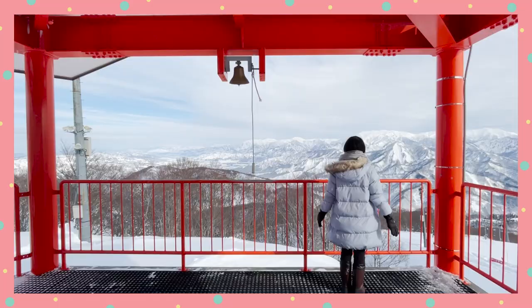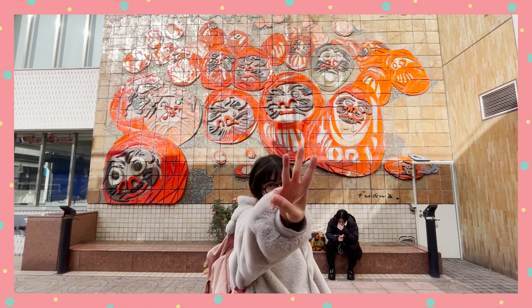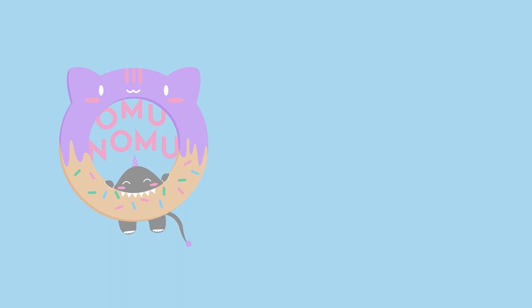Today I would like to show you how you can travel to three different prefectures in just three days with this one pass. Let's go nomnoms!